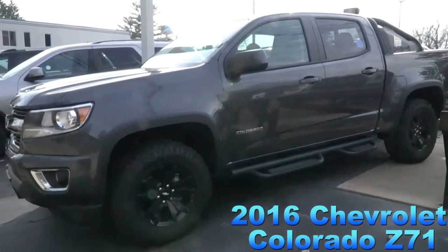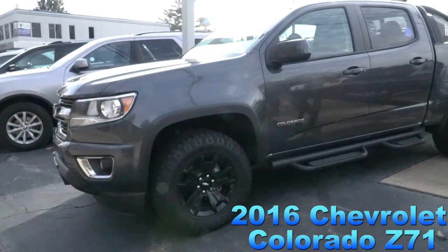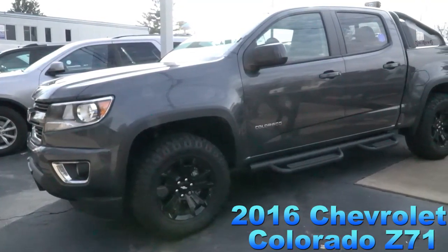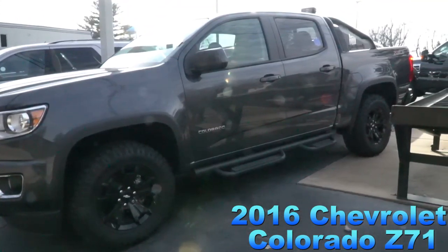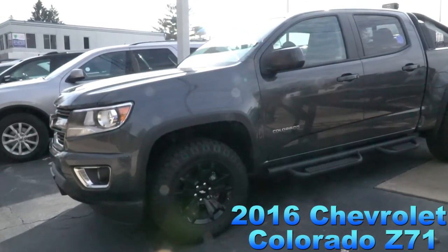Here we have a 2016 Chevy Colorado. It has heated seats, backup camera, navigation, and only 3,100 miles.